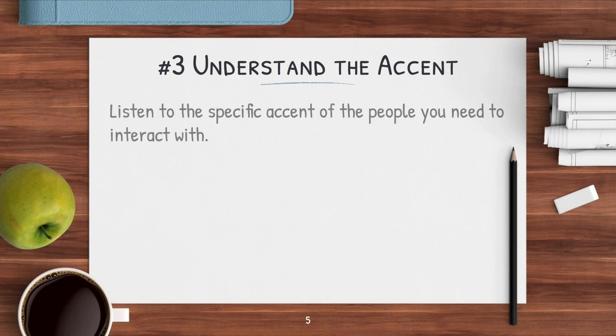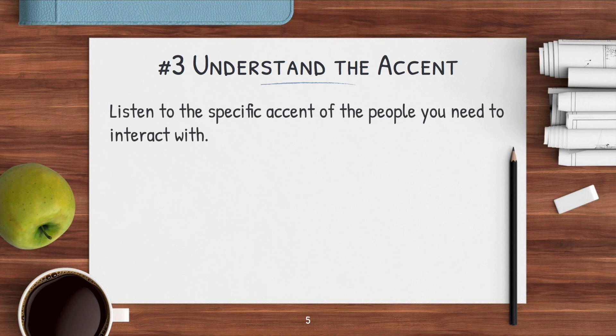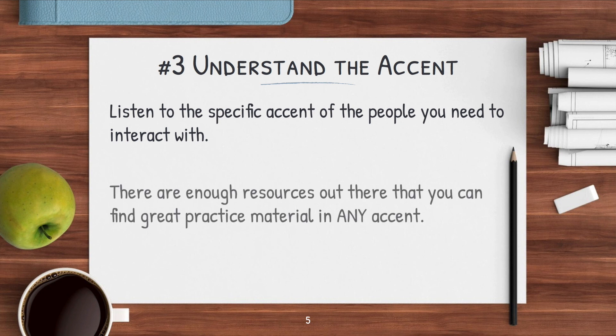Tip number three is that you need to listen and practice listening to the specific accent of the people that you interact with. At your job, if you interact with people from Australia, you need to practice listening to an Australian accent. If you interact with Americans, then listen to an American accent. This seems a little obvious, but not everybody does it. The good thing is that there are enough resources out there that you can find great practice material in any accent.